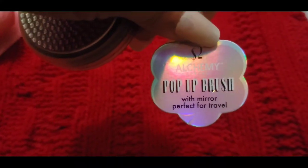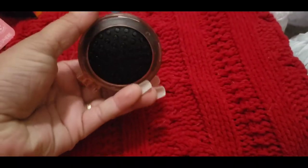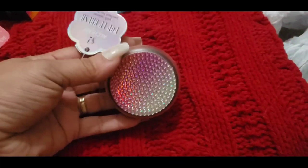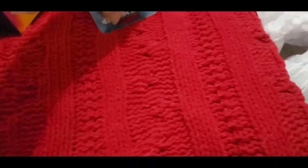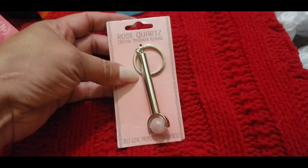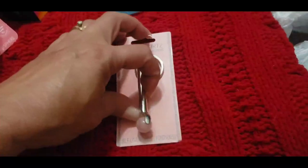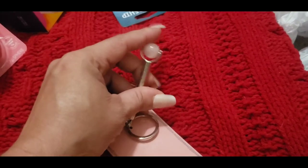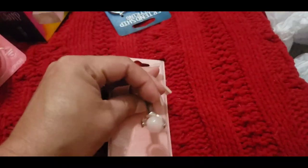It's a pop-up brush with a mirror. Super cute — it has bling on it, and when you open it up it has a mirror for them to take in their bags or for school. I thought it was super adorable. I also found this little rose quartz massager. It's a keychain so you can add it to your bag, your purse, your keys, and this actually rolls. It's nice and cold, so if they have a headache or feel stressed during school they can use it — super mini and cute.